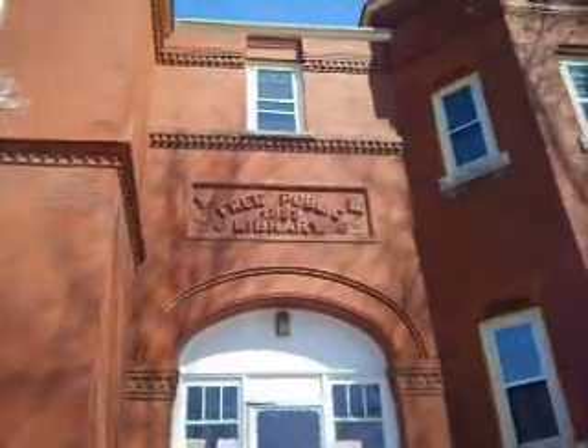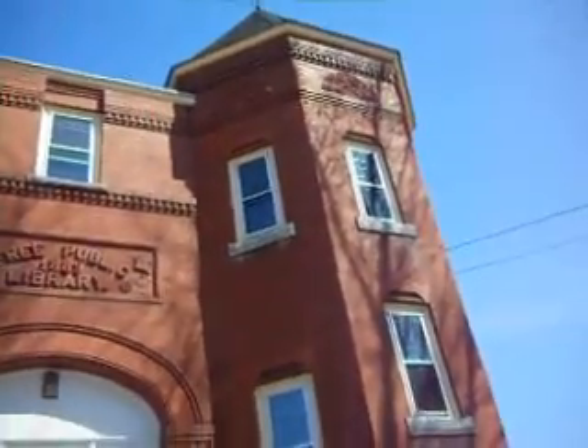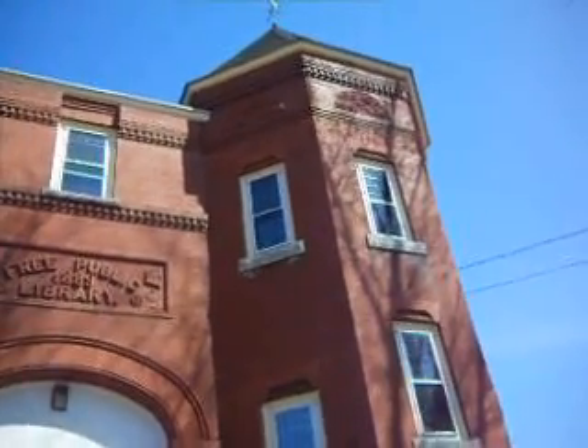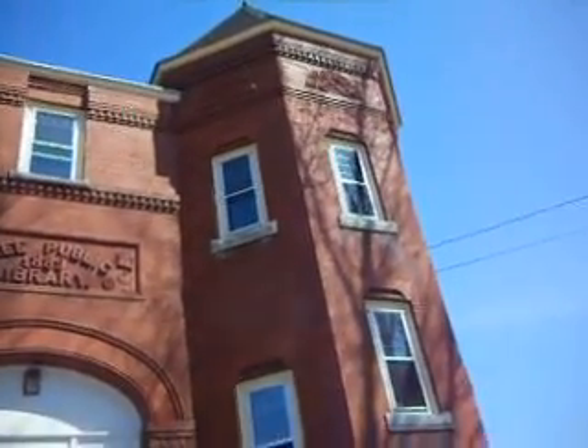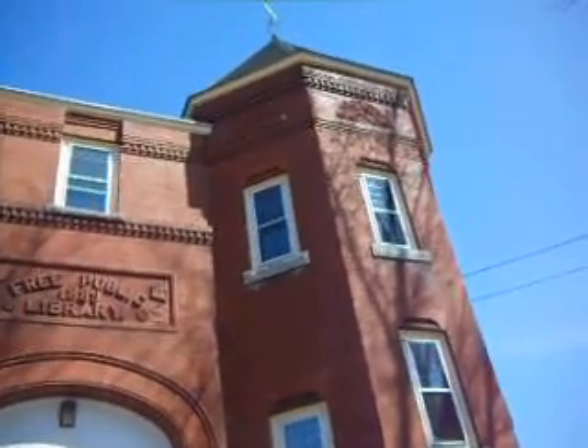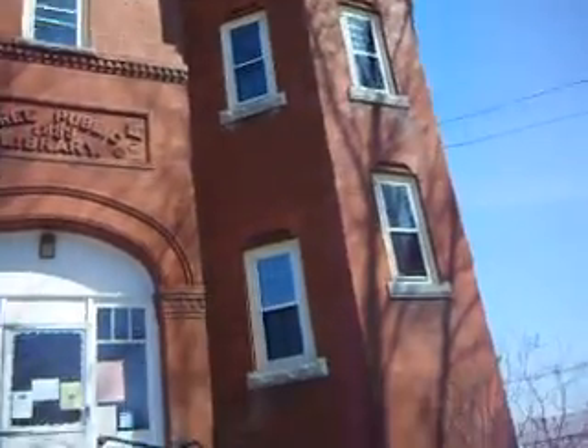Today everybody just builds nice, quick, fast, inexpensive. So these things are really to cherish — how much work they used to put in, how much pride they used to have in the details of the architecture of these buildings.